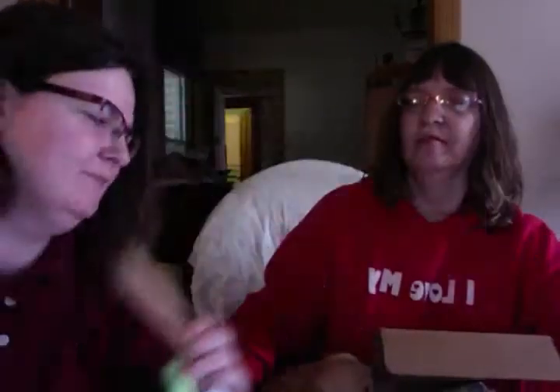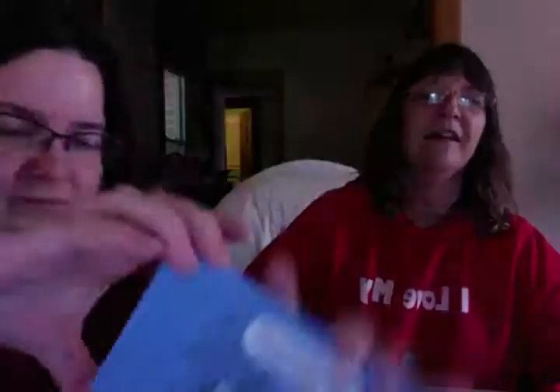Oh, that's her Bark Box card. I think we're supposed to invite a friend — it's a referral thing. Maybe we should invite someone to get a free month of Bark Box.